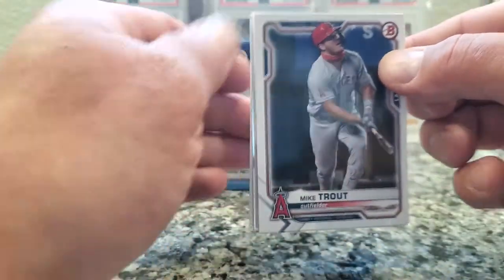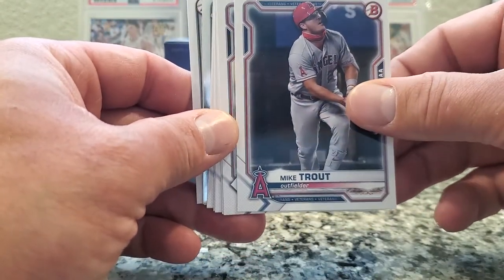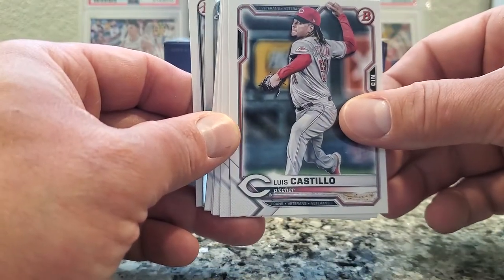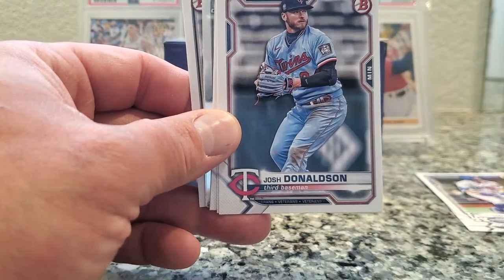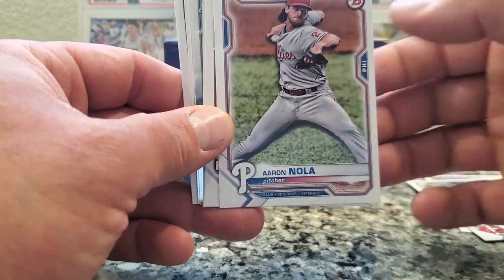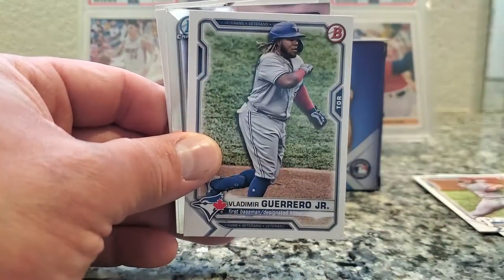First pack. Oh man, okay — I like how this is starting out. It's just a 2021 Mike Trout, nothing special, but it's a good sign for what's to come. Castillo, Cincinnati Reds. Cody Bellinger, Dodgers. Donaldson, third baseman. Aaron Nola, pitcher. No rookies yet. Joey Gallo — he did alright in the home run derby. I'm not even a huge baseball fan.